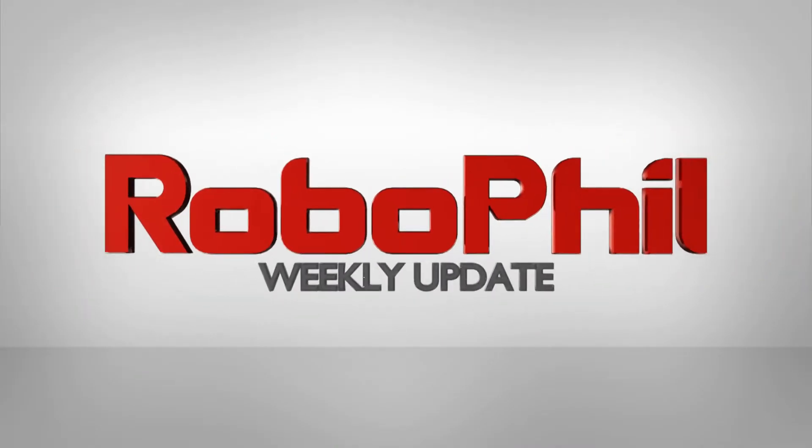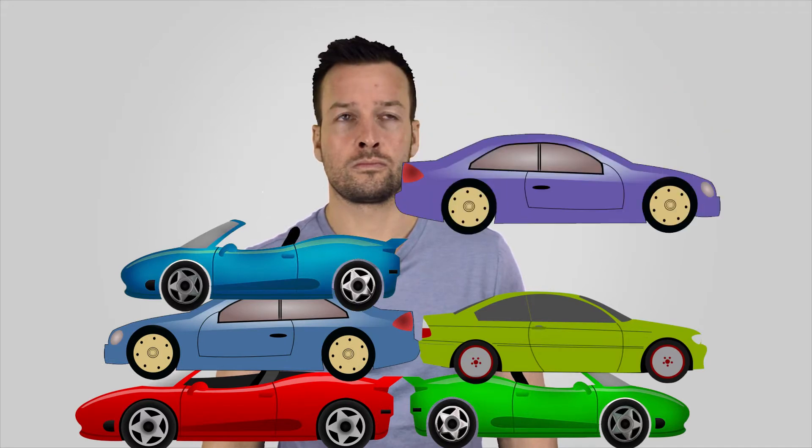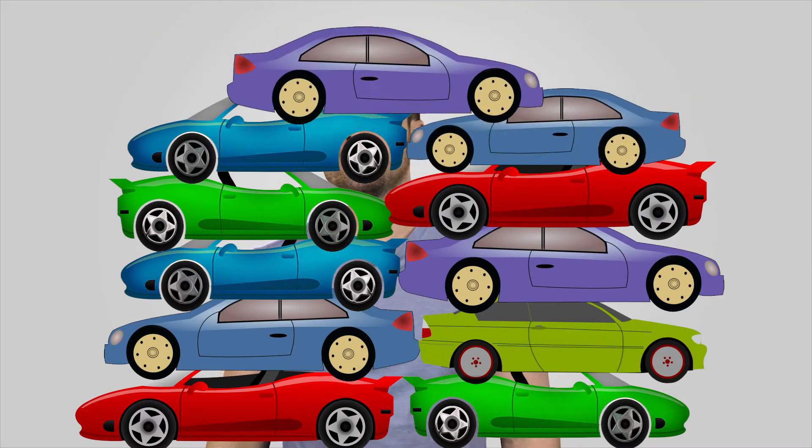Hi guys, I'm Philip English from Robofill.com and welcome to my robot weekly update number 20. Today we're looking at car swarming, movement matching, and weight lifting robots.